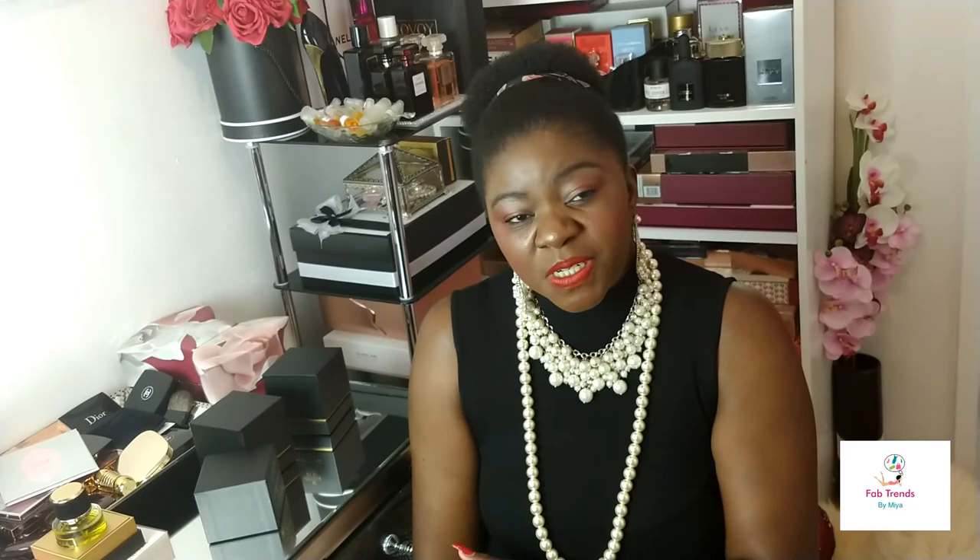So that was my review of the two La Maison Hédonique fragrances — do check them out. I'll leave all the details in the description section below. Thank you so much for watching, and if you haven't subscribed be sure to subscribe. I'll see you in the next one — take care, bye bye!